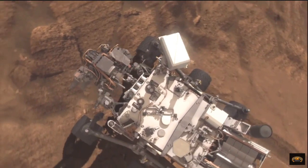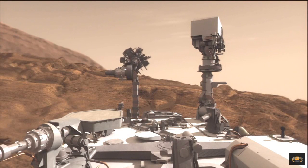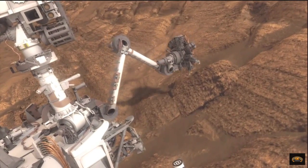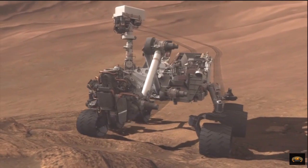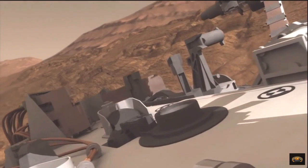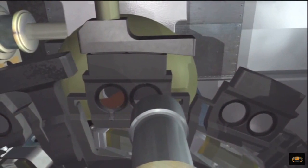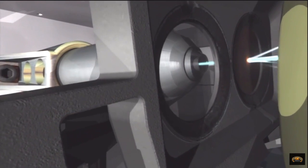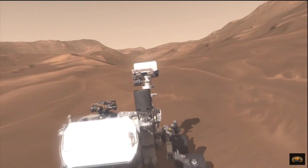If the target's worth a closer look, Curiosity can drive up and inspect it with the instruments and tools at the end of its arm. The drill on the arm allows us to grab some of that rock and deliver it to the laboratory instruments inside the body of the rover. Those instruments can tell us even more about the mineral composition, getting us closer to understanding whether life could have existed on Mars. Curiosity will be exploring the red planet for at least two Earth years, and there's no telling what we will discover.